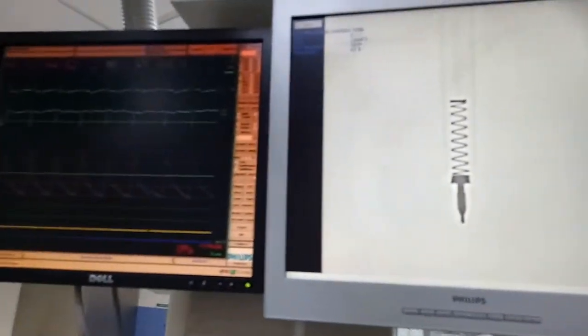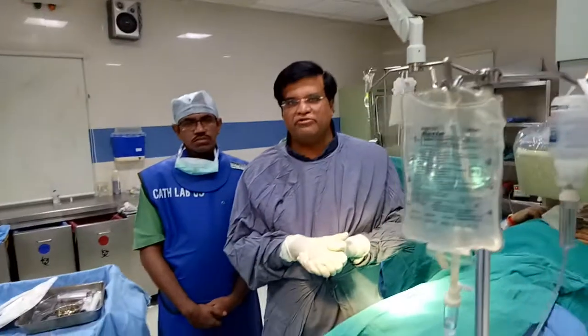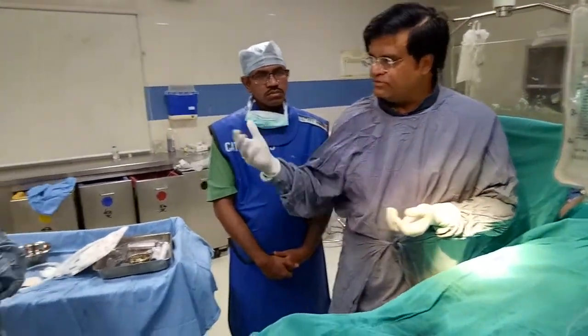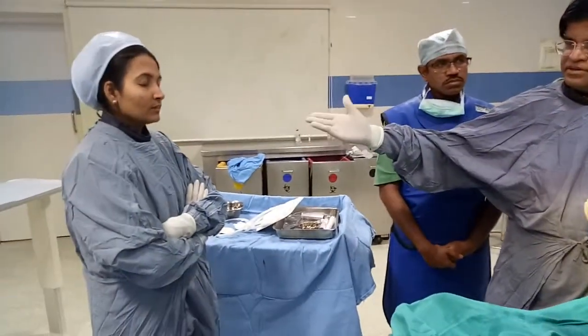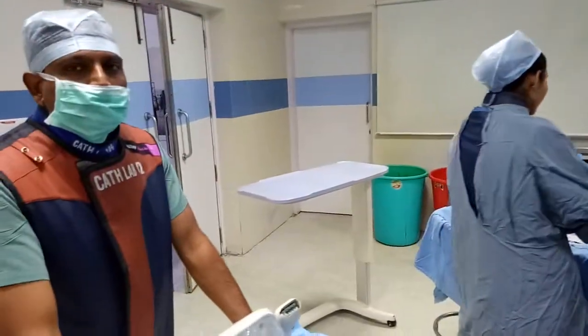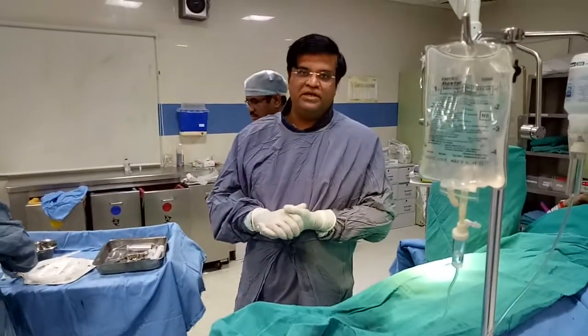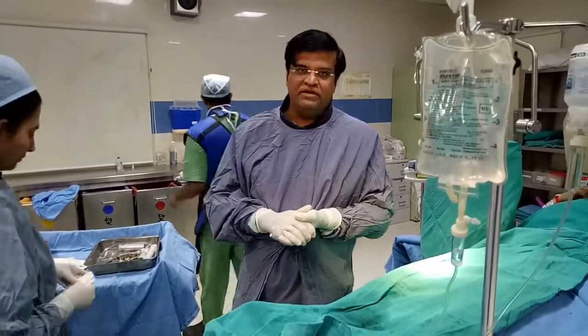Thank you again for watching this video. This is Dr. Vivek Uptar from Apollo Hospital, New Delhi, along with Dr. Ramesh, our nursing staff, and Mr. Basant, who is a very important part of the technical team. Thank you very much for watching this video from Apollo Hospital, New Delhi, on the 9th or 10th of January 2016.